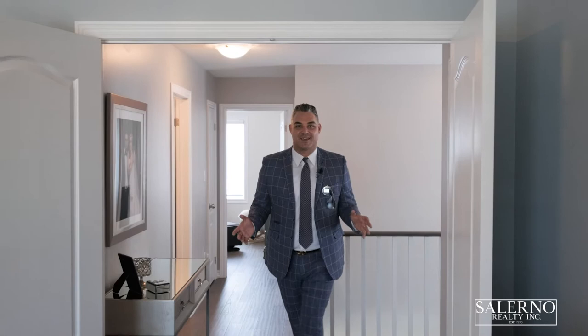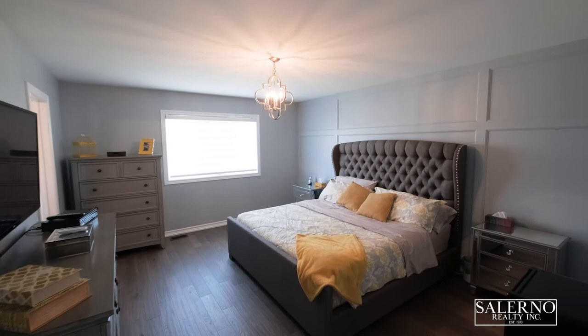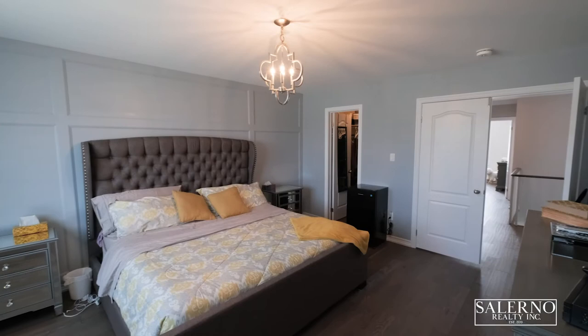We're going to start the tour of the second level in the master bedroom, and as always I love a double door entry into a master bedroom. The master bedroom is great in size and features an upgraded wall paneling feature wall behind the bed. It also includes a walk-in closet, custom window coverings, and an immaculate four-piece ensuite.